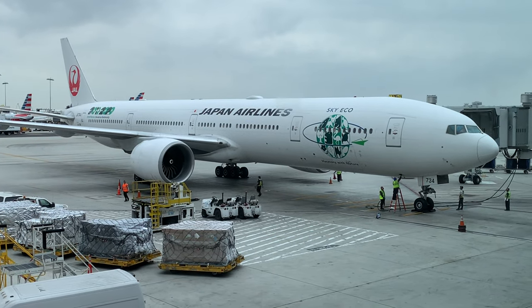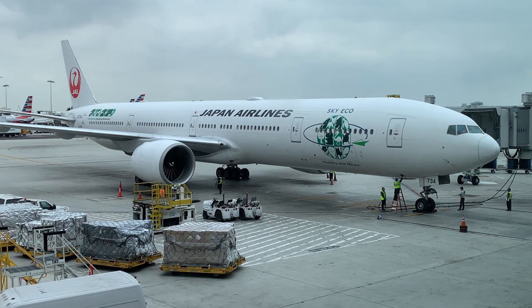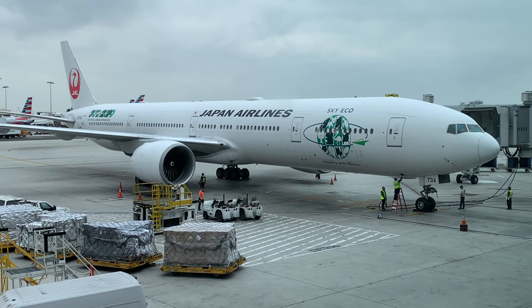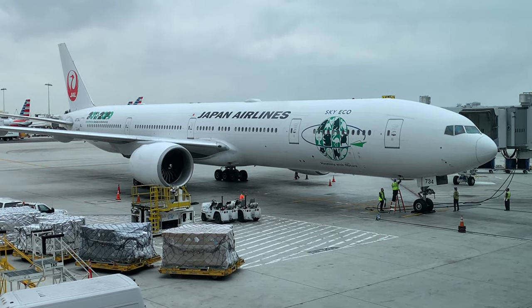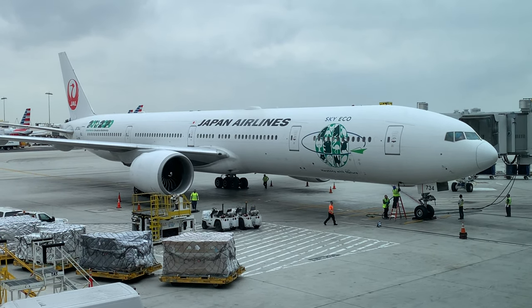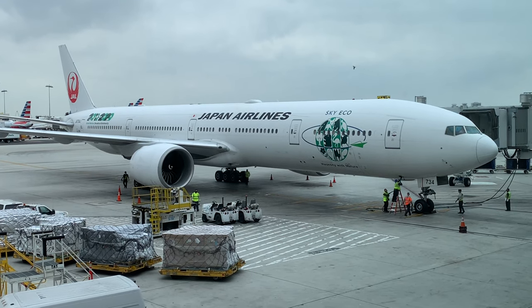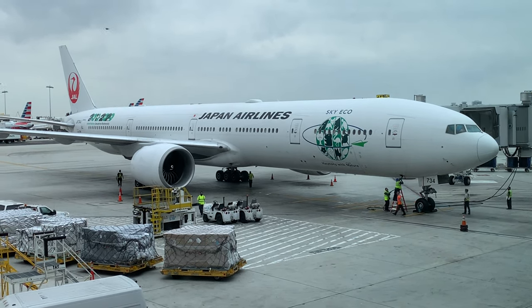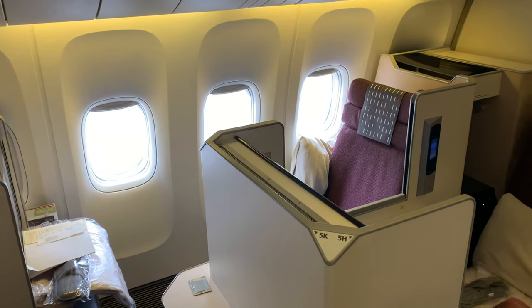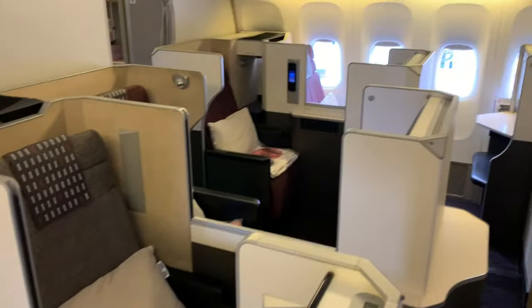Today we'll be winging our way to Japan on this aircraft, sporting the SkyEco Harmony with Nature decal. I regret to inform you that I was too slow on the draw with my camera, and I missed the ground staff when they all gathered together and bowed to the customers in the waiting area prior to the commencement of the boarding process. I should have known better because the ticketing agents did the same thing when they opened the ticket counters. Today I'll be sitting in suite 5K in the 5-suite mini forward business cabin.